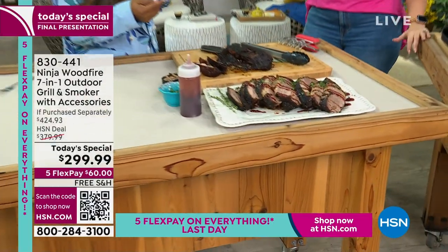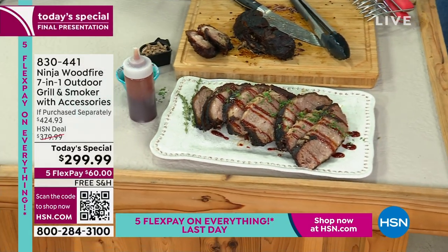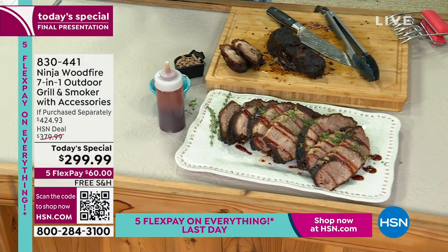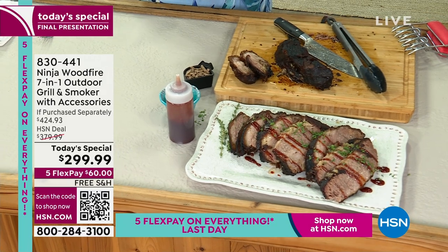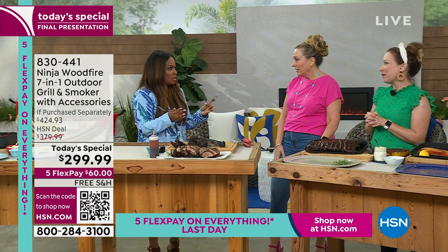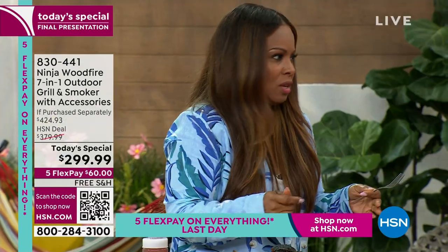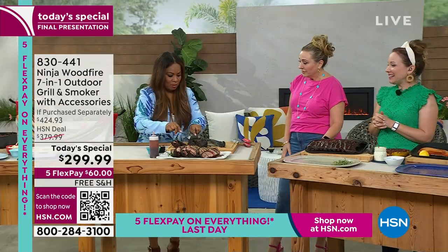You do a lot of the cooking shows and I don't remember doing something this compact for outdoors. This is amazing. The food — to be able to smoke your foods this compactly — and Ninja is the best quality. It's the best. I am not surprised that this is almost sold out.